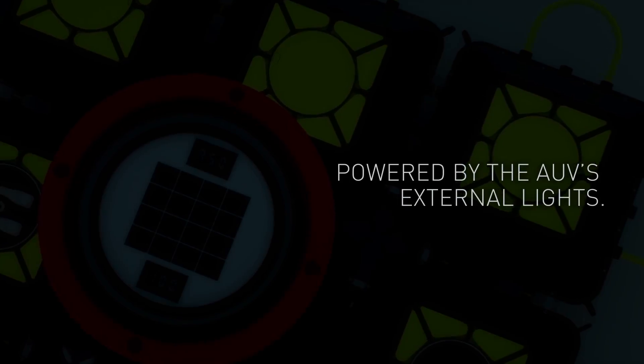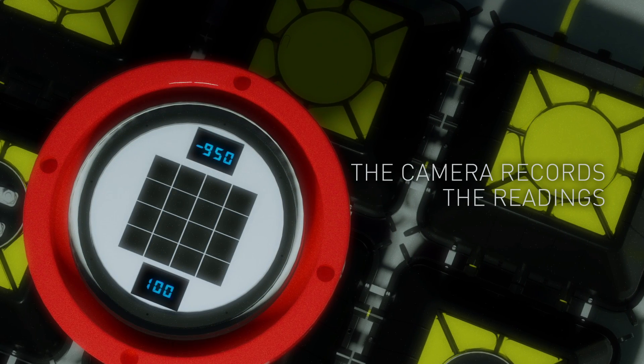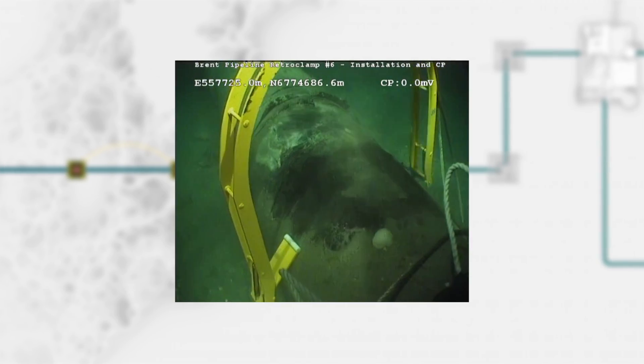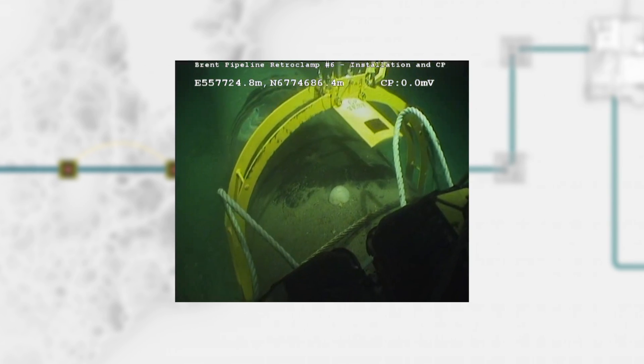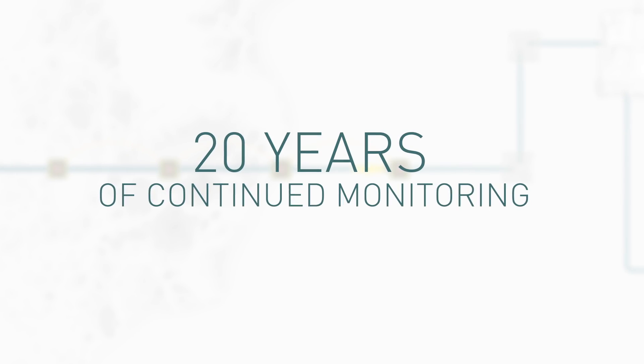The station is powered by the AUV's external lights, and the camera on the AUV records the readings. The system is connected to the pipeline in less than one hour, using Deepwater's field-proven retro clamps, and provides up to 20 years of continued monitoring.